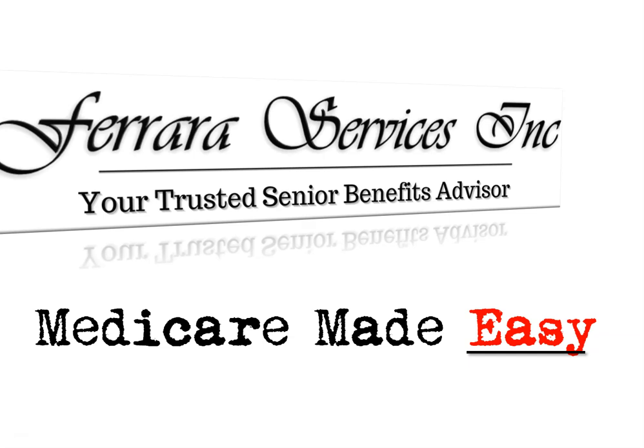I'll go over the pros and cons to having a Medicare Supplement Plan versus a Medicare Advantage Plan. So if you're ready, let's go ahead and get started.